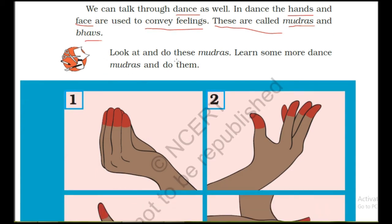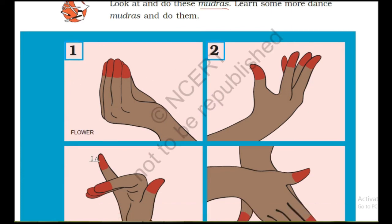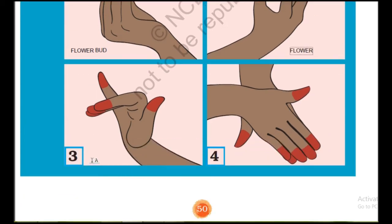Look at and do these mudras. Learn some more dance mudras and do them. The first mudra is of a bird, the second is of a flower, the third is of a snake, and the fourth one is of a fish.